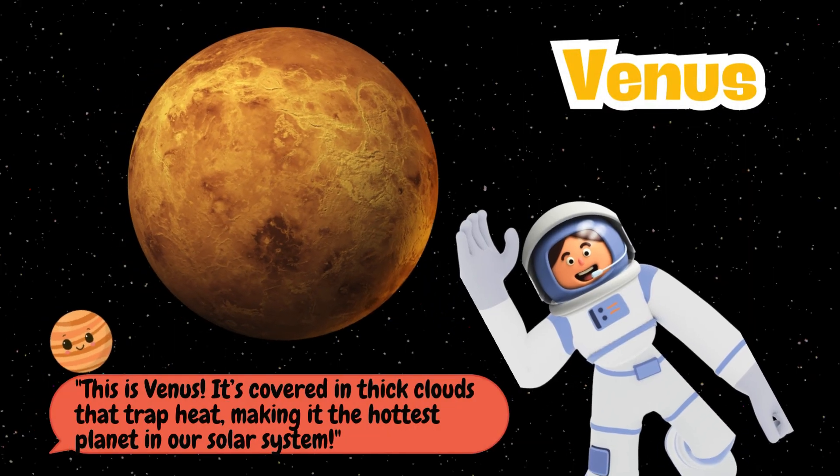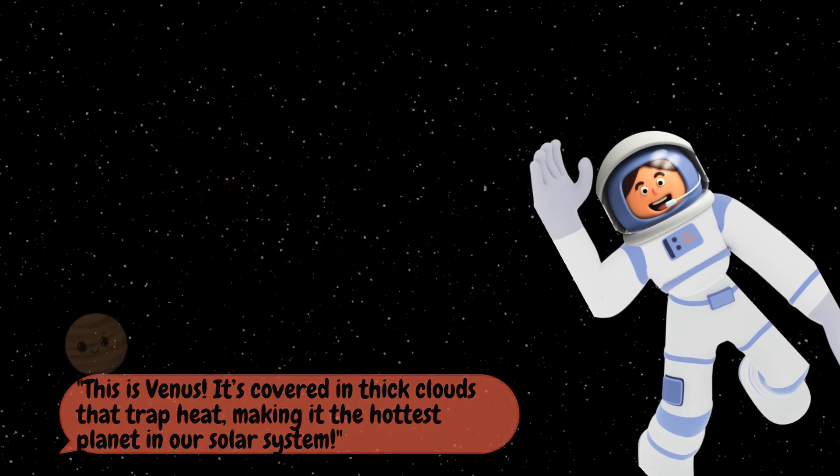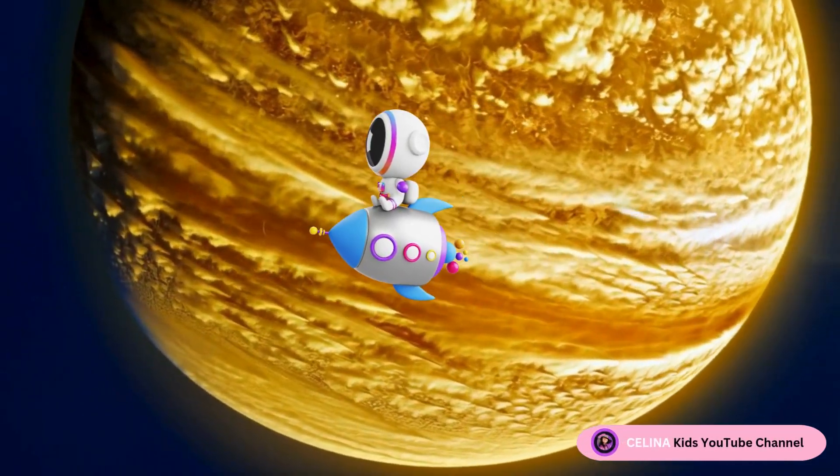This is Venus. It's covered in thick clouds that trap heat, making it the hottest planet in our solar system.